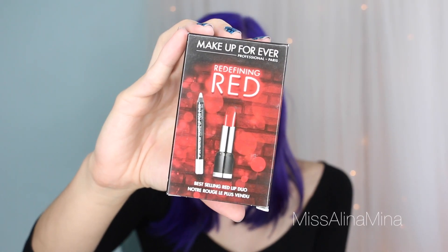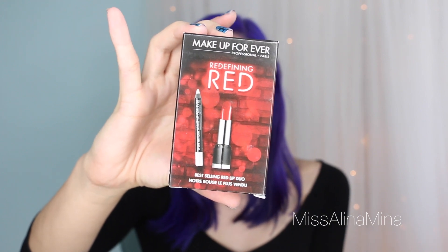I also have this little set from Makeup Forever called Redefining Red — it's their best-selling red lip duo, and it comes with the Rouge Artist Intense number 43 and a lip line perfecter, which is basically a clear lip liner. I also got my hands on Laura Mercier's Into the Wealth lookbook collection. There was a little fallout in some of the palettes and they didn't pack it well, but it was already sold out and it was a good value. It was one of those things I saw when it first came out and thought I wouldn't pay that much for it, but when it was on sale I was definitely excited.